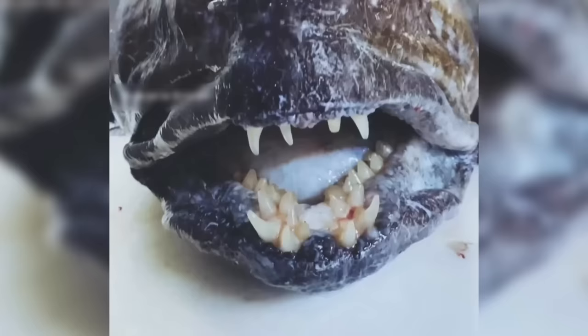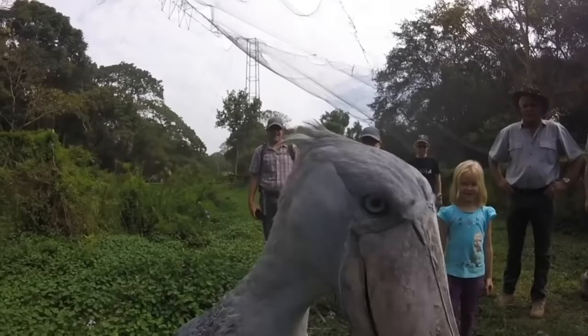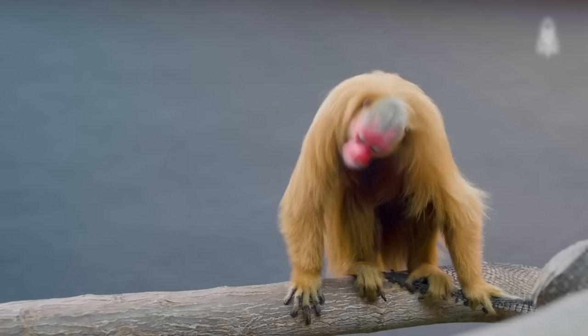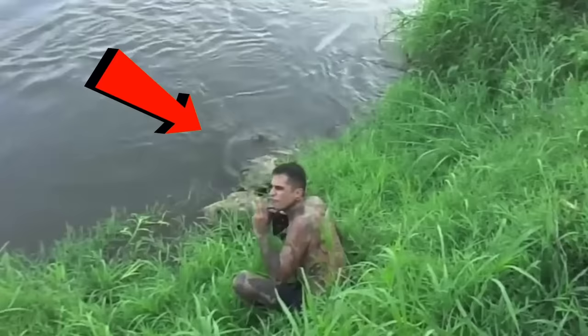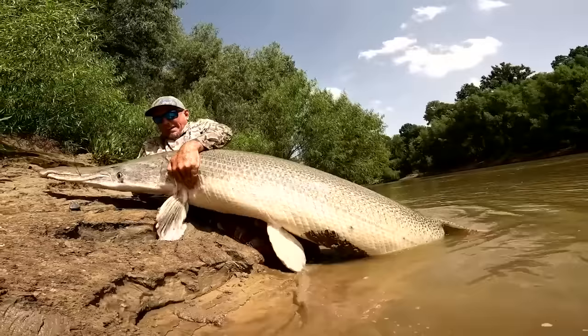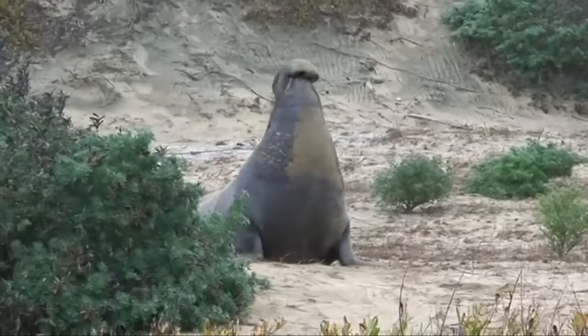Have you ever seen a fish with teeth sharper than a knife? Or a ghost bird that looks like it escaped from a Victorian timeline? From scary dwellers that induce nightmares to some of the weirdest and most unusual looking animals, the world is full of grim creatures. Take a look at the awful creature one fisherman captured, and many weird looking animals that walk the earth.